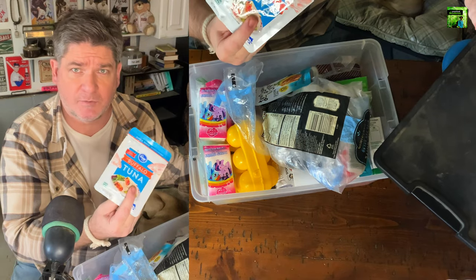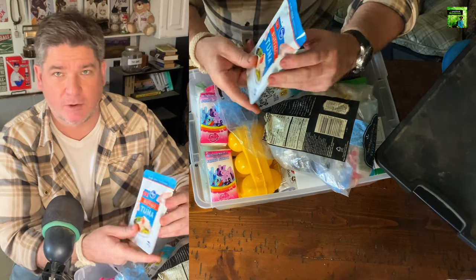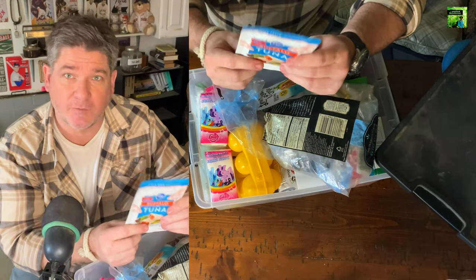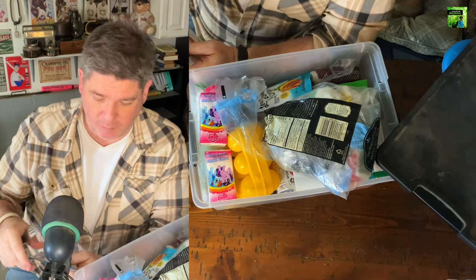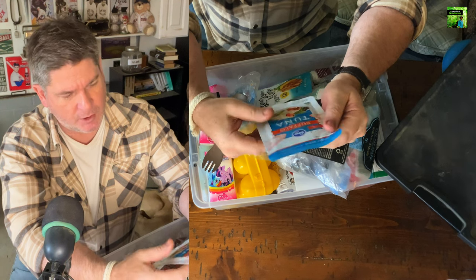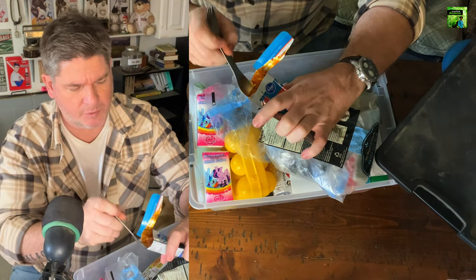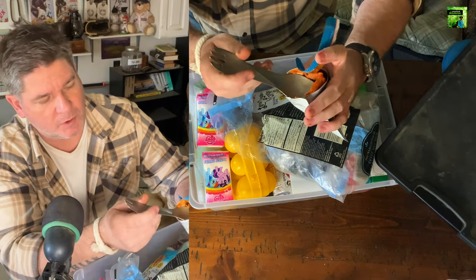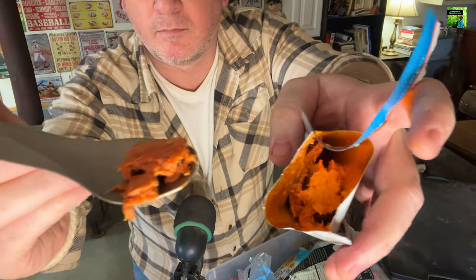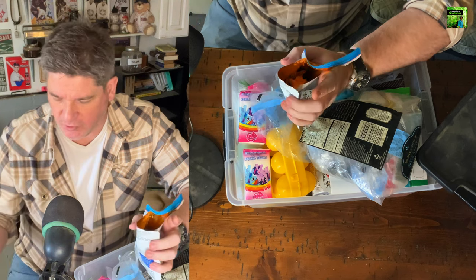I've got things like these tuna packets. I wonder what the expiration date on this is — two years ago. This tuna is two years past its printed expiration date. But I could open this up right now and it would taste just fine. In fact, let's do it. This is a package of buffalo-flavored tuna in aluminum packaging that is two years past its expiration date. It's still plenty moist. It tastes just fine — as fresh as if we bought it yesterday.